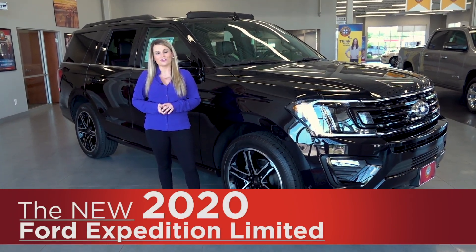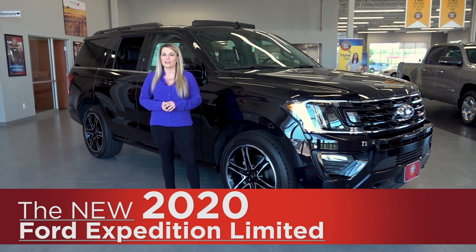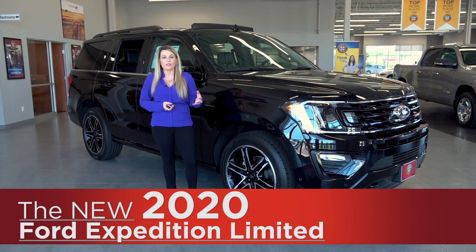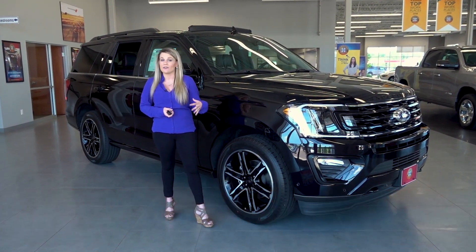Hey everyone, it's Angela here from Cornerstone Auto and today I am going to show you the 2020 Ford Expedition. The Expedition was designed with durability, comfort, and reliability, all while having an aggressive exterior and an inviting interior.